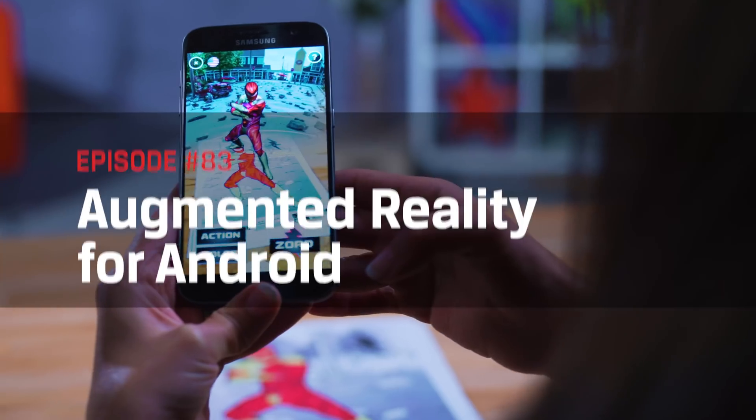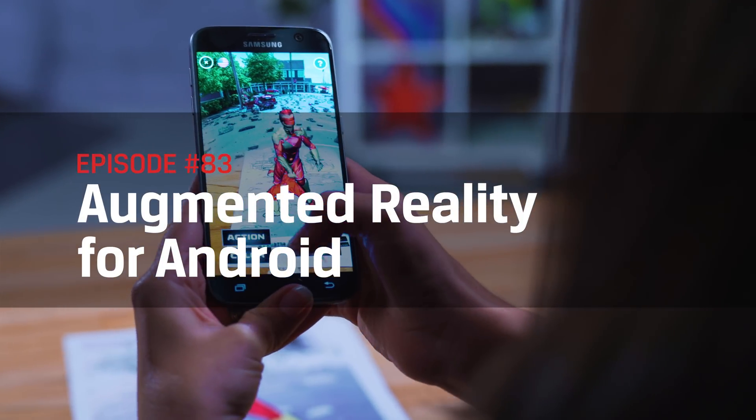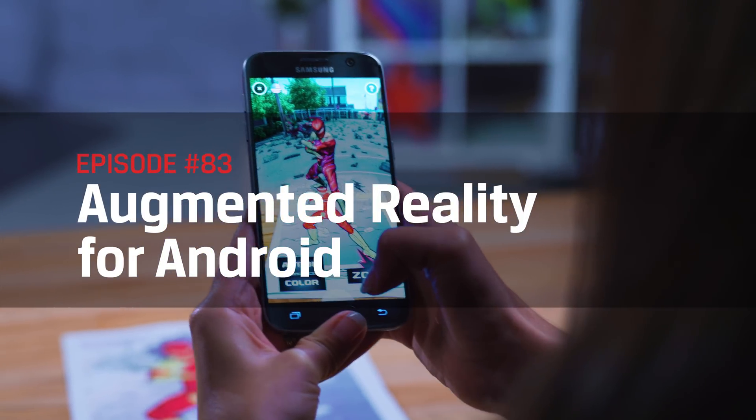I don't think we've actually done a robot episode yet — that'll be a fun one. My name is Trisha Hershberger and today we are talking about augmented reality you can experience all from your Android phone.